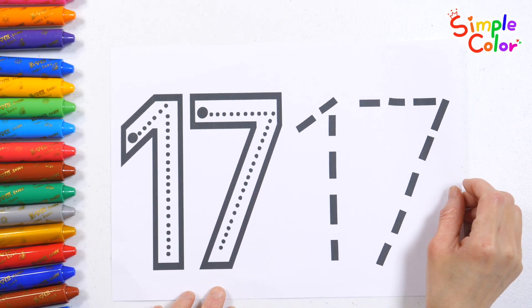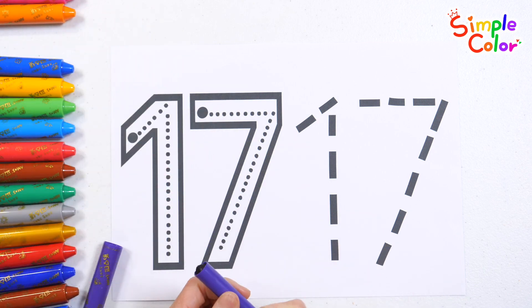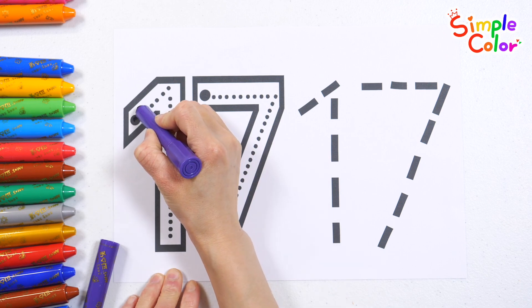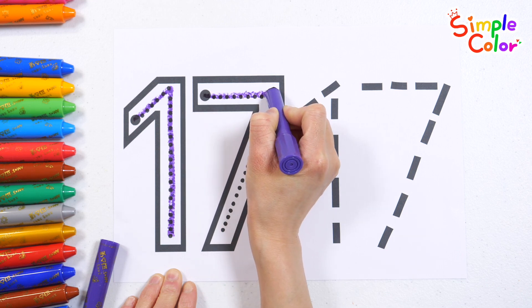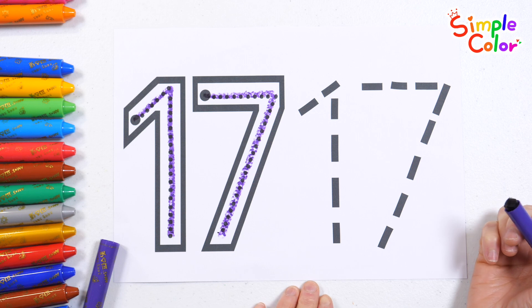Let's learn how to write the number 17. Write the numbers slowly, trace the dotted lines. Seventeen! Very good!